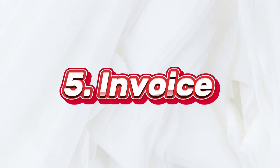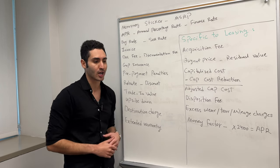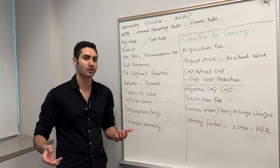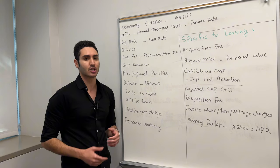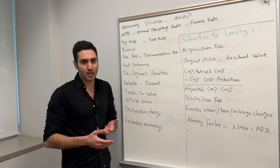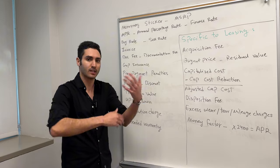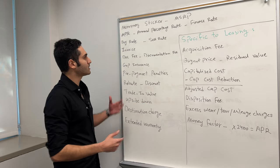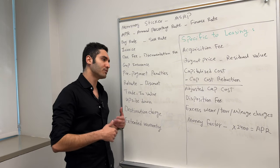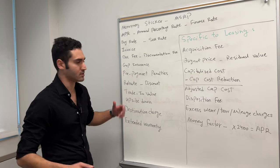Invoice, or dealer invoice, is basically the price that the dealer paid for the car. In today's world with technology, it's not super hard to find out how much the dealership paid for the car. A lot of dealerships are probably not going to be willing to sell you a car for what they paid for it, which is okay — they're a business, they need to make money. But it's still important to understand how much the dealership paid. If you don't know the exact figure, it's not that big of a deal — just know what it means.